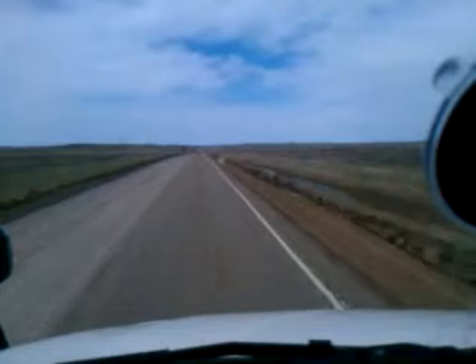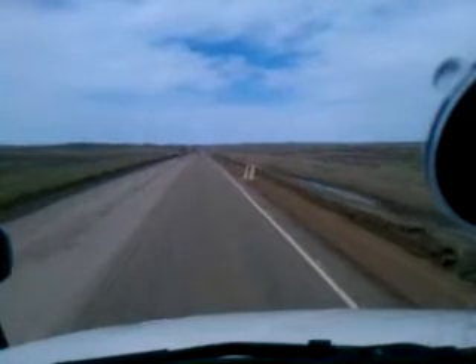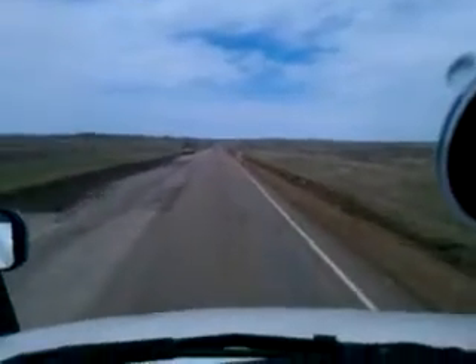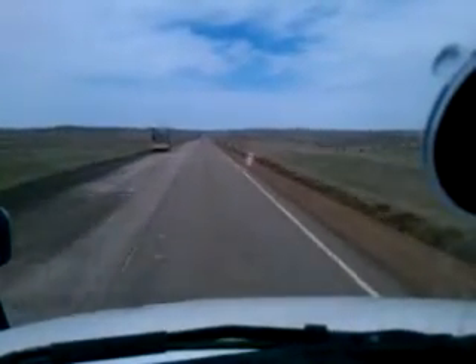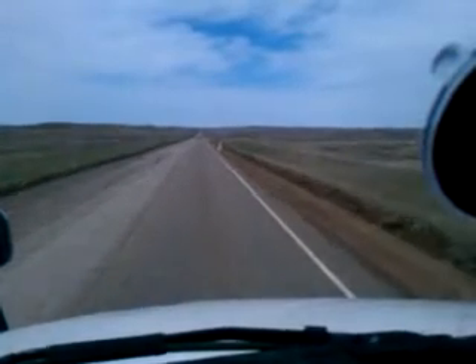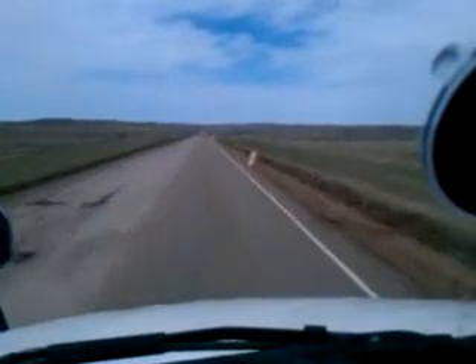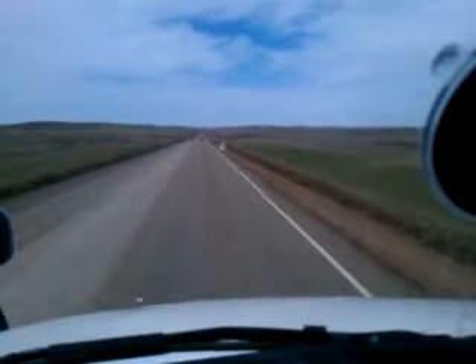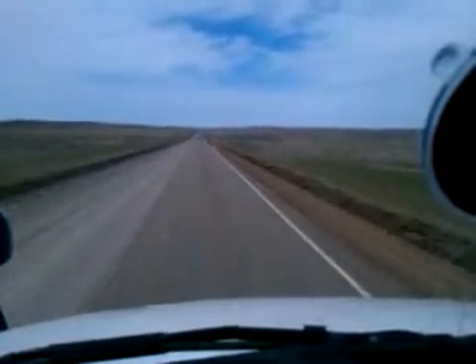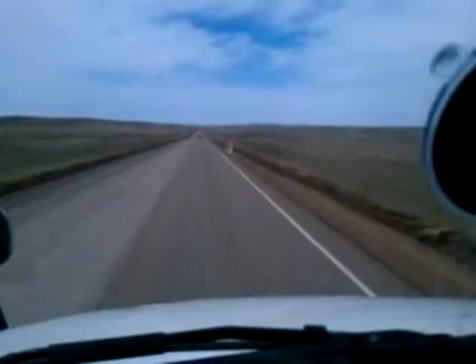They don't put the blacktop there so they can resurface it. Some of the roads up here in Montana on the two-lane road they'll even take it all the way down to the dirt. Over here they did that about three years ago — had it all the way down to the dirt. It was rough, and when it rained it was mud and slick, and there were a couple times I just about got stuck there.